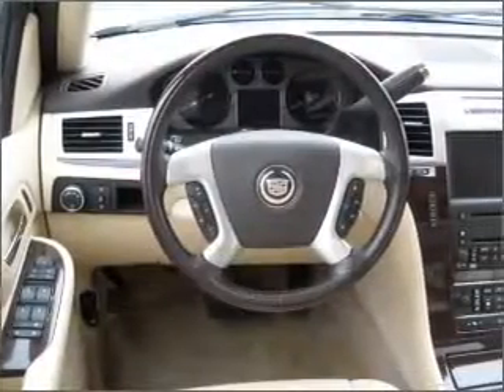Heated seats offer comfort in cold weather. Tailor the temperature to your preference and your passengers. Our website offers more information on all of our vehicles. Call us today to start test driving.